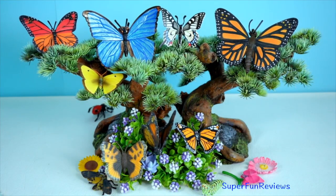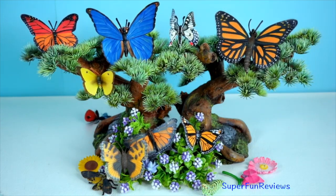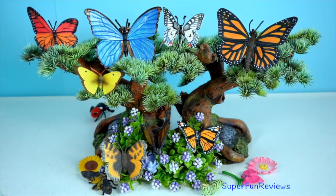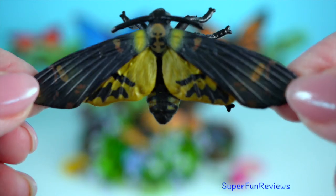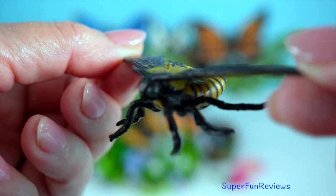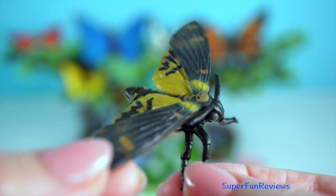Butterflies and a moth: the mouthparts of adults are generally tubular and are adapted for taking in liquids such as the nectar from flowers. The larvae are often referred to as caterpillars or sometimes grubs. Moths are the night time navigators — often nocturnal and attracted to light sources at night. Moths serve ecosystems as pollinators and as a food source for other animals.